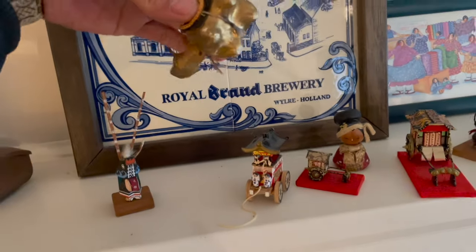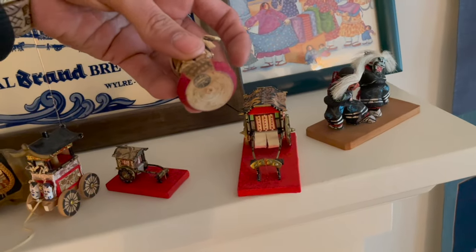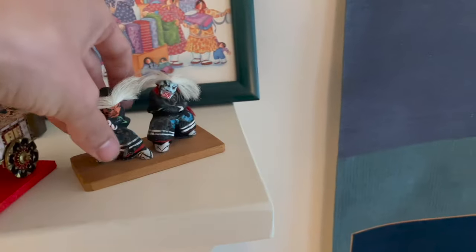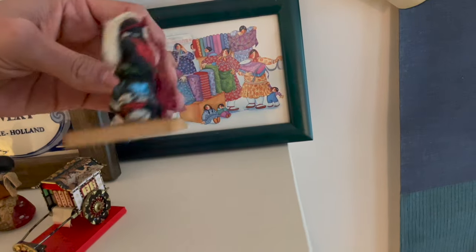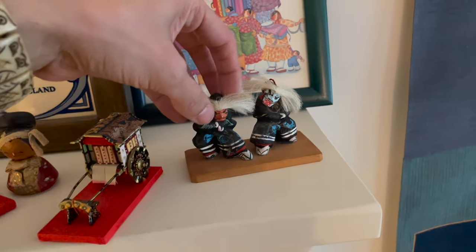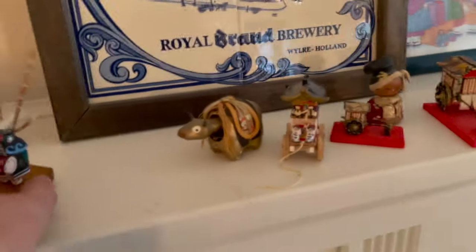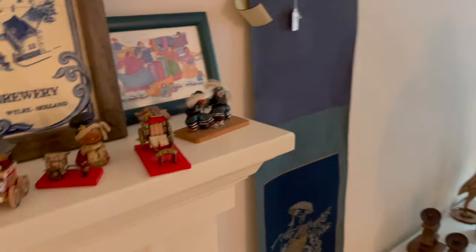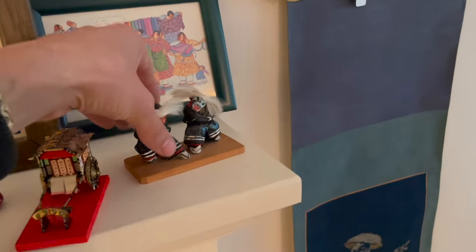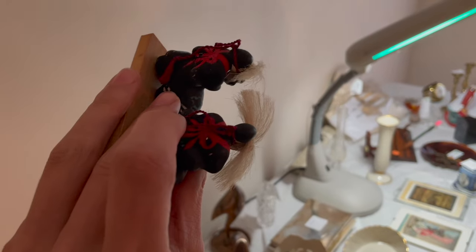The bobblehead — oh my gosh. Here's that Kokeshi. I like this one. I was trying to remember what this reminded me of — Kachina dolls. I might get a price on this one. I like it. Mask — oh, they're tied on.